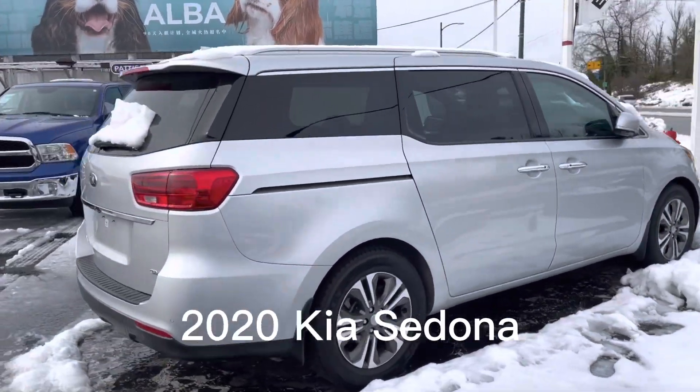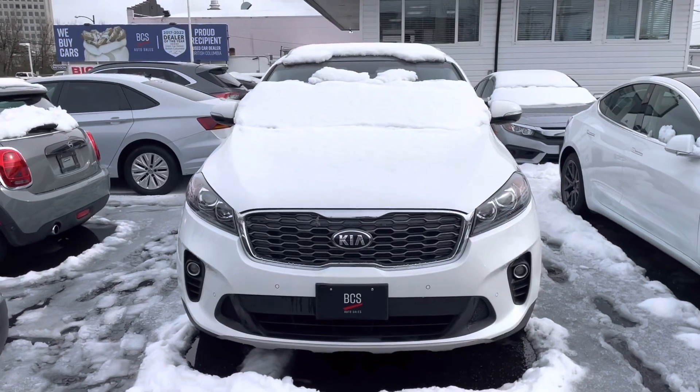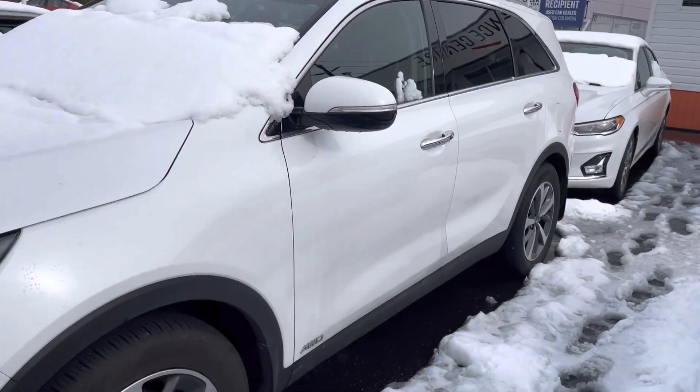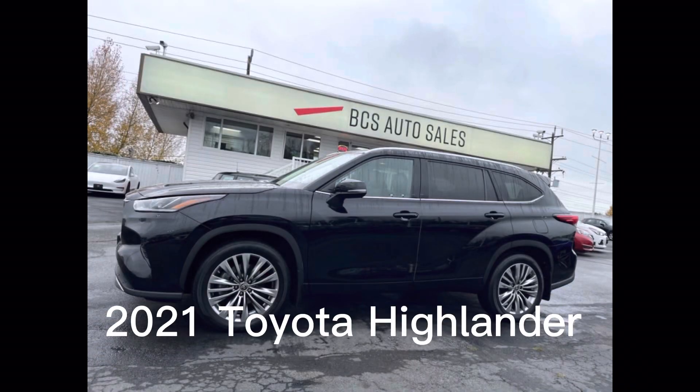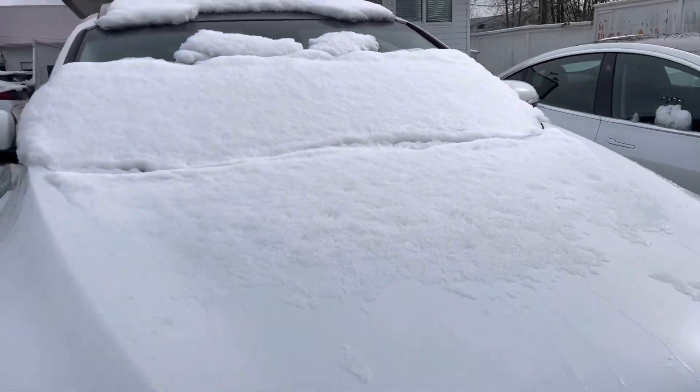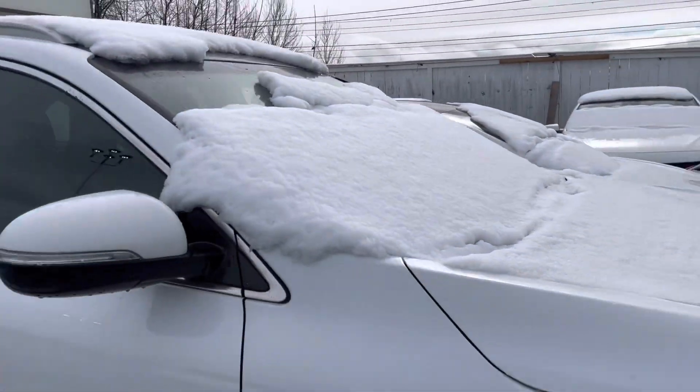2020 Kia Sedona seats seven. This one's hard to see — it's a Kia Sorento, and it is seven passenger as well, all-wheel drive. And we also have a 2021 Platinum edition Toyota Highlander, which seats seven as well.